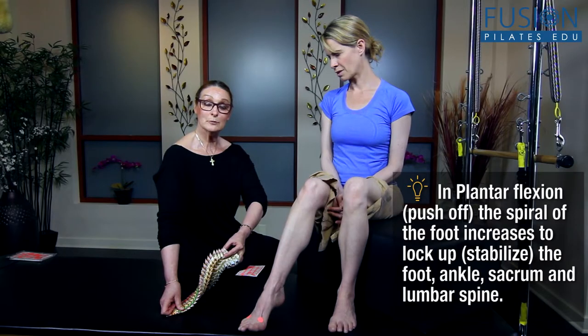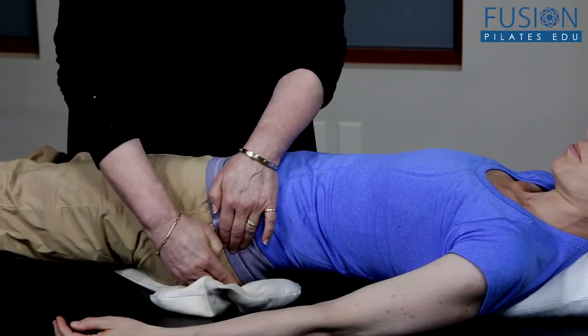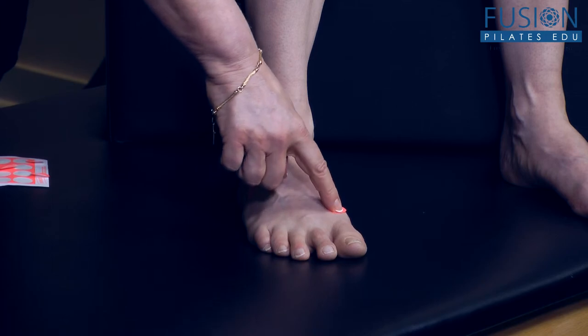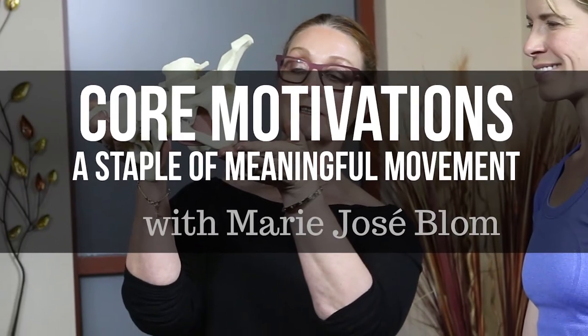For those of you who have never had the opportunity to study with Marie-Josée, now's your chance. For those of you who have, this workshop will reinforce and continue to layer knowledge, build good teaching skills, and hone your eyes so that you can keep seeing the subtle path to change for your clients. We hope you enjoy this workshop and never stop learning.